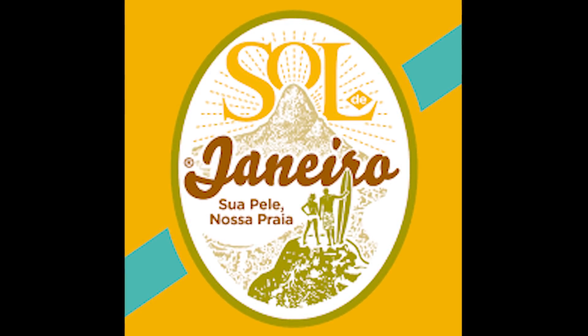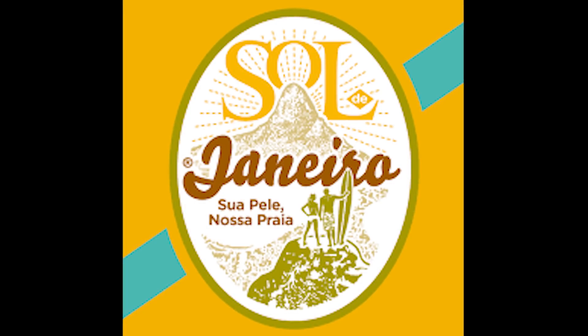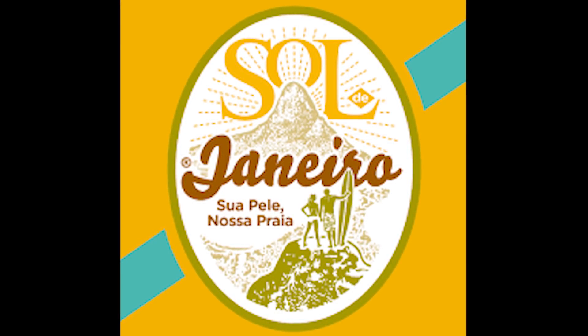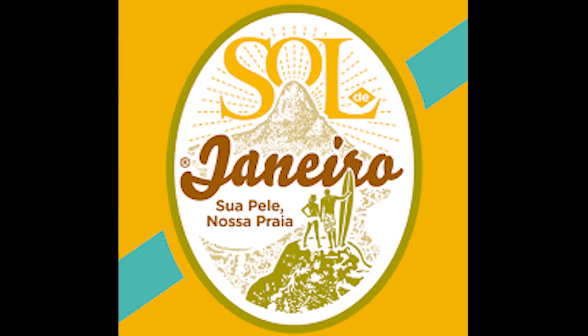What a wonderful summer product. Once you wear this cream, it will give you that Boom Boom effect — glowing, beautiful skin. I just can't wait.